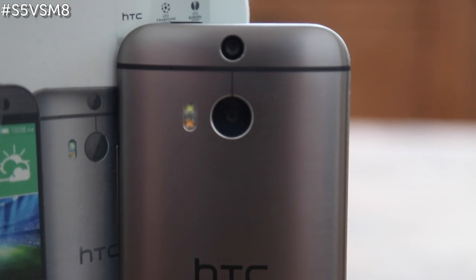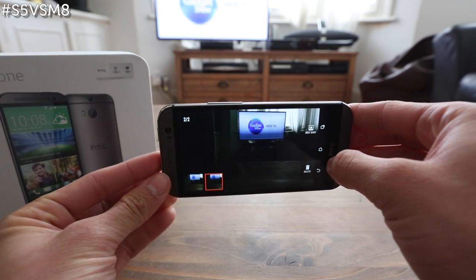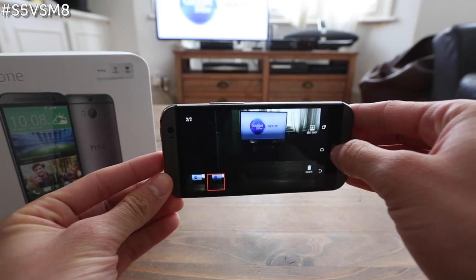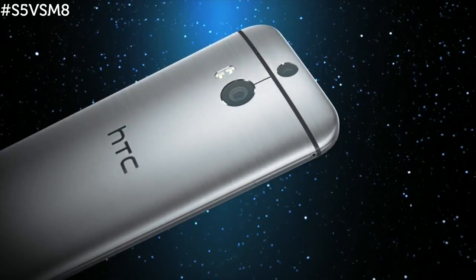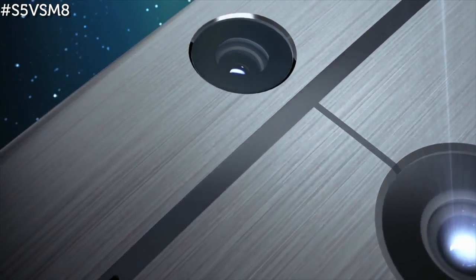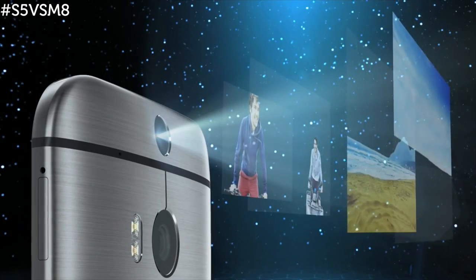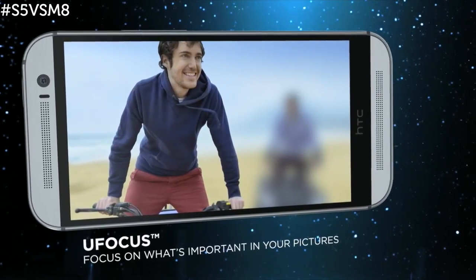The back of the HTC One M8 is home to two camera lenses. HTC calls this Duo Camera, and it's one of the main new features on the smartphone. The first camera, close to the middle of the phone, is the ultra pixel camera found on the M7 with some improvements. At 4 megapixels, there isn't much detail in the photos in comparison to the M8's rivals such as the S5, but because the pixels are much bigger, the phone is better suited to low light situations. The second camera is there to capture depth information, and this metadata is attached to the photo taken with the main camera. Similar to the Lytro camera, the HTC One M8 Duo Camera allows users to refocus the photo after it's been taken.